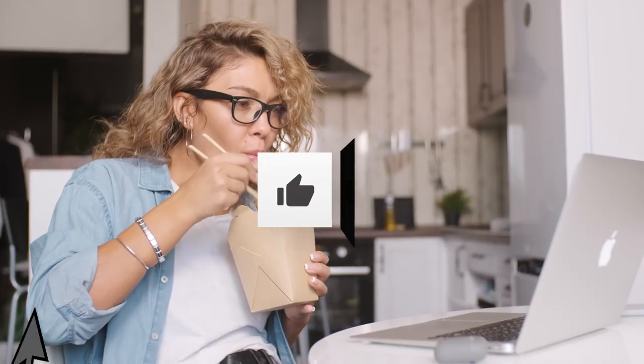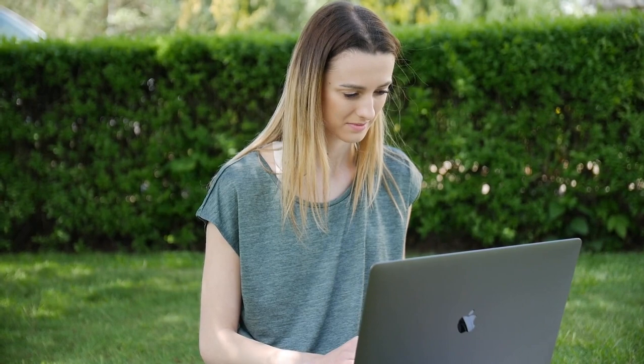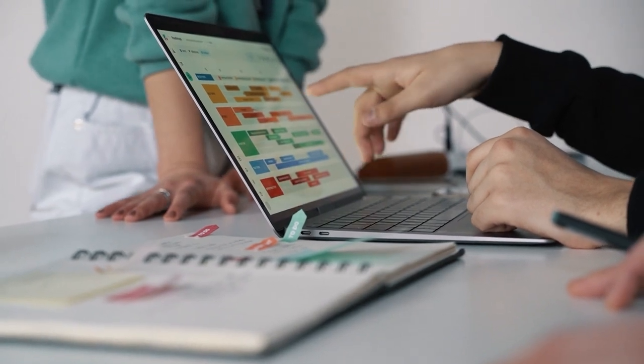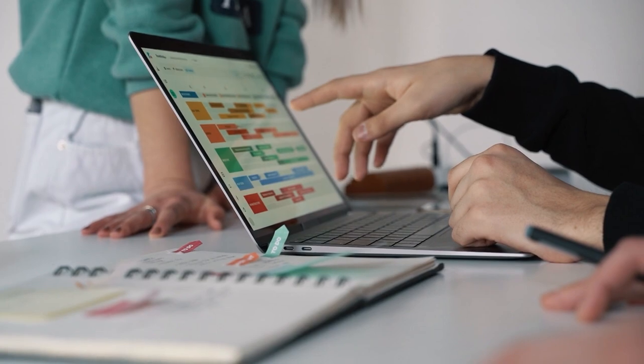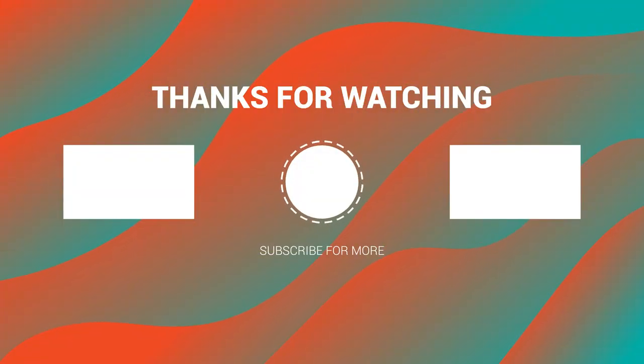Don't forget to hit the like button if you found this video informative and thought-provoking. Your likes not only show your appreciation for our content, but also help others discover our channel, expanding our community of AI enthusiasts. If you're passionate about AI and tech, make sure to subscribe to AI Masters. By subscribing, you become a part of our growing community and receive updates on our latest videos and insights. Your engagement — whether through comments, likes, or subscriptions — fuels our commitment to delivering high-quality, informative content. Thank you for being a part of AI Masters. We'll see you again next week.